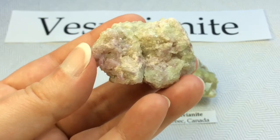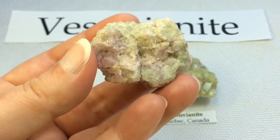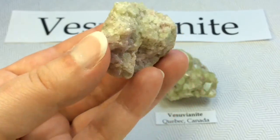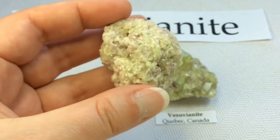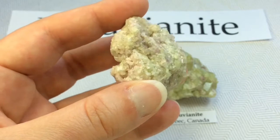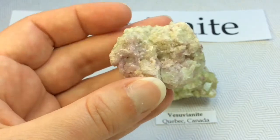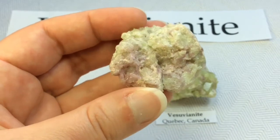So when I first saw this mineral of Vesuvianite, I just fell in love. And then seeing these beautiful contrasting bright green and purple colors in this gloriously sparkly crystal — how can I not love it?